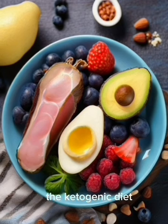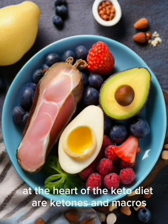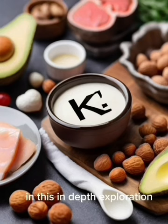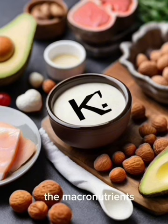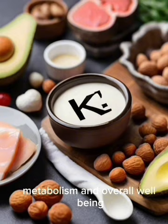The ketogenic diet, commonly known as keto, has gained immense popularity for its unique approach to fueling the body. At the heart of the keto diet are ketones and macros, critical components that play a pivotal role in the metabolic transformation induced by this low-carbohydrate, high-fat eating plan. We delve into the intricacies of ketones, the macronutrients central to the keto diet, and their collective impact on the body's energy metabolism and overall well-being.